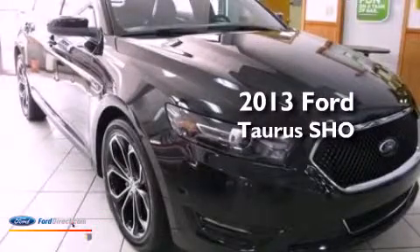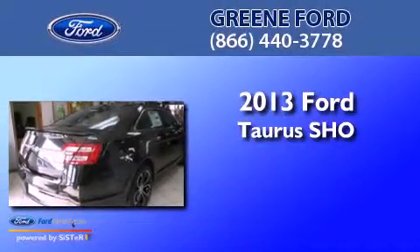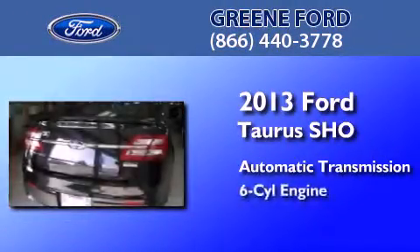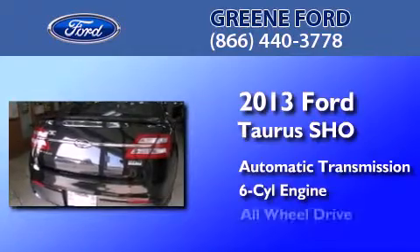This is a brand new 2013 Ford Taurus. This four-door sedan has an automatic transmission, a 3.5 liter V6, and all-wheel drive.